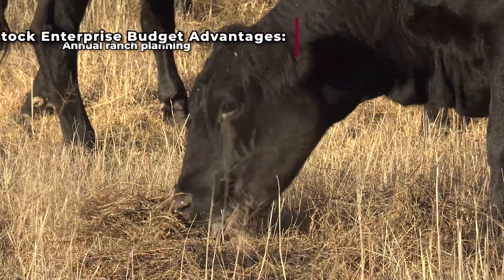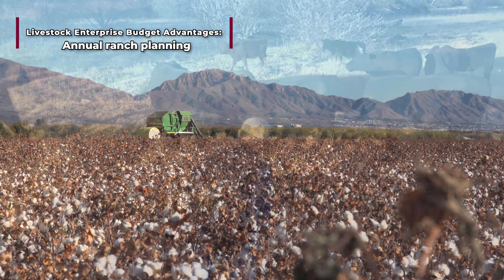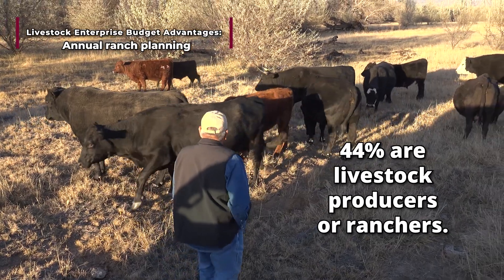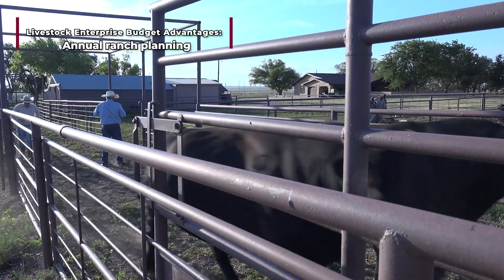Livestock enterprise budgets are a tool for overall ranch planning. About 30% of New Mexico agricultural producers are new to the industry, and among them 44% are livestock producers or ranchers. With limited access to rapidly changing data, ranchers must raise their cattle wisely.